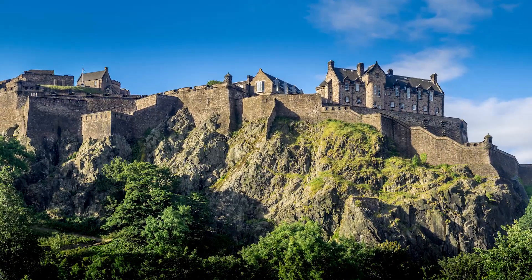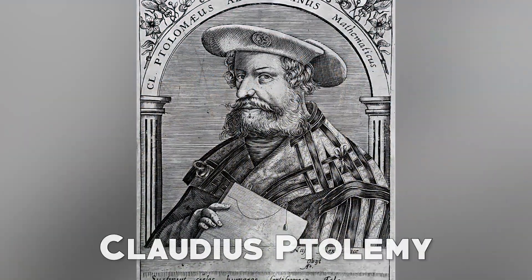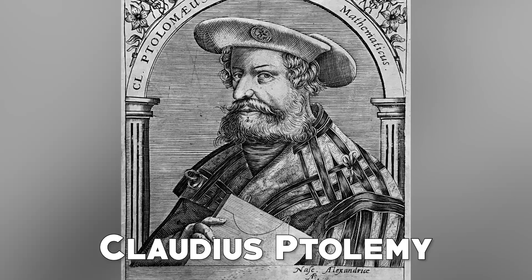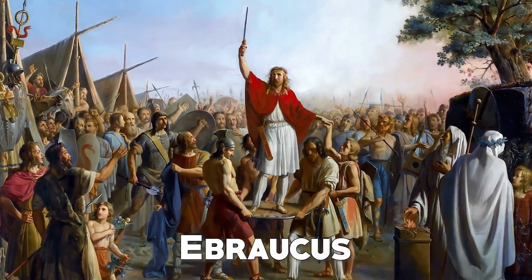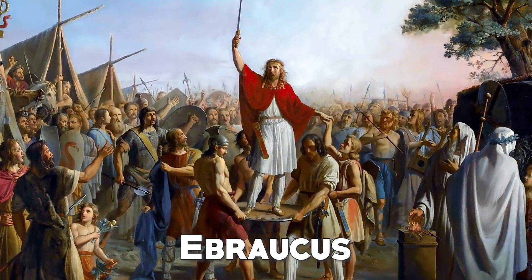The castle is supposed to have been first inhabited in the second century AD. Old writings by the Greek Ptolemy apparently refer to the site. According to an English chronicler, Abracus, king of the Britons, is said to have been its founder. There is another writer who claims that Abracus built a castle.